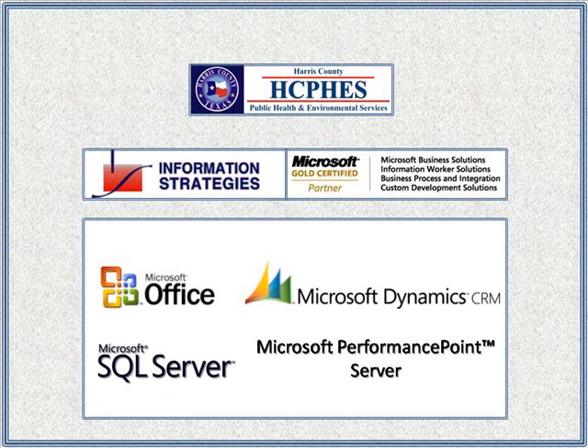Recently, Microsoft and Information Strategies partnered with Harris County, Texas to develop a communicable disease case management solution, which leverages the strengths of Microsoft CRM 4.0, Microsoft Office, and Microsoft Performance Point Server to provide a secure, workflow-centric application that addresses the challenges faced by public sector health and human services organizations.